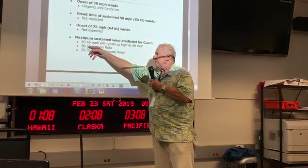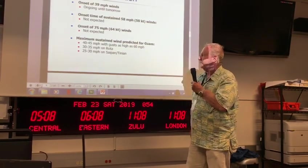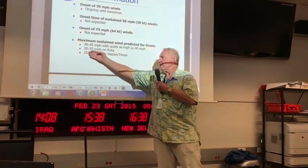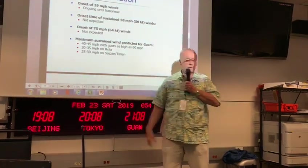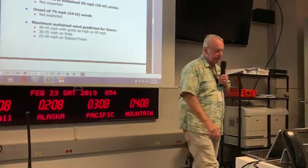We might move this up to 45 to 50 miles per hour with gusts to 70. We might pick the winds up a little bit at Rota as well. Site Penitentian looked to be pretty good.